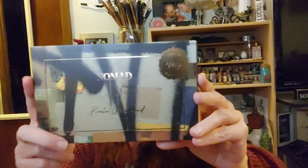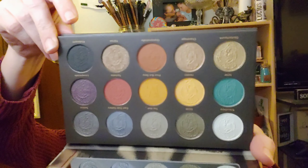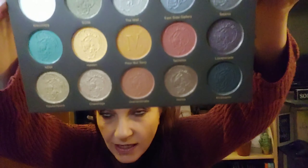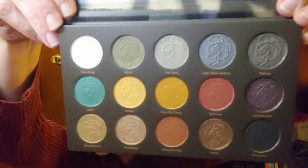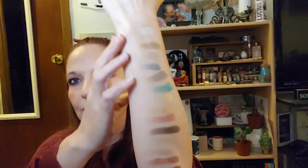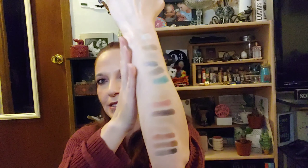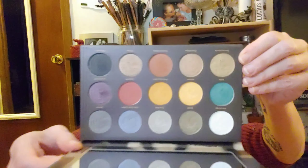The very first thing we have on top is this Nomad eyeshadow palette. Let's go ahead and open it up and see what these shadows look like. This is one of the add-ons that I added on this month, and these are some very pretty colors in here. This was only $12 with add-ons. If you can see it, pressed into these pans are little skulls — it's really cute. They went on really pigmented and really smooth. They don't seem to be very powdery, so they look like they're going to be really nice shadows. So that's a very pretty palette.